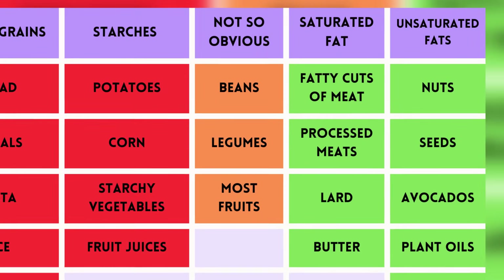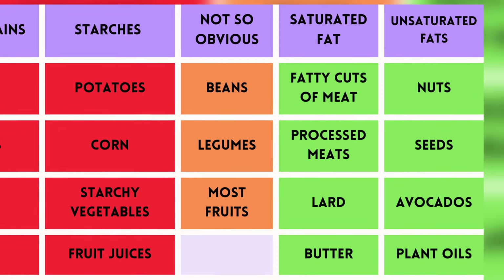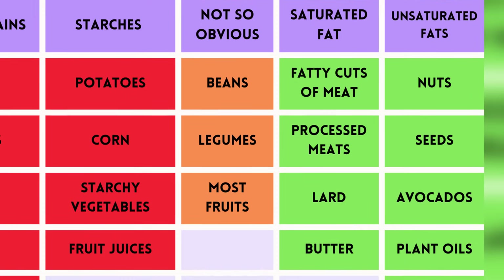Most keto plans allow foods high in saturated fats, such as fatty cuts of meat, even processed meats, lard and butter, as well as sources of unsaturated fat like nuts, seeds, avocados, plant oils and oily fish.